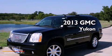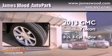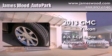This is a brand new 2013 GMC Yukon. It has a 6.2-liter, eight-cylinder engine and an automatic transmission.